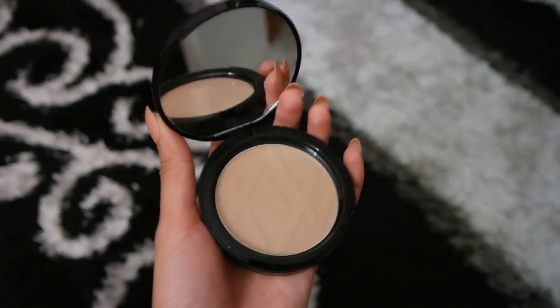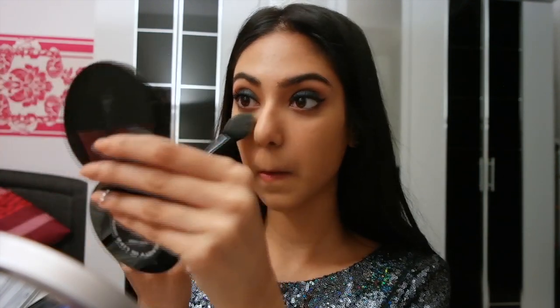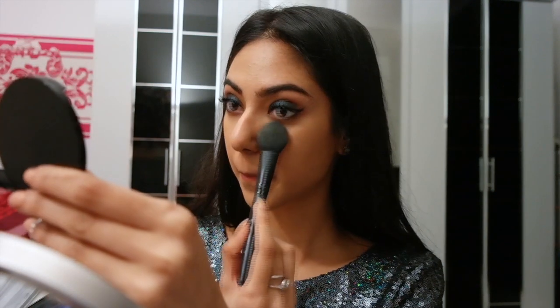To set my face I'm using the Beauty is Life powder compact in the color cream beige, applying this underneath my eyes, on my forehead, nose, and chin — basically all the areas where I tend to get shiny throughout the day.